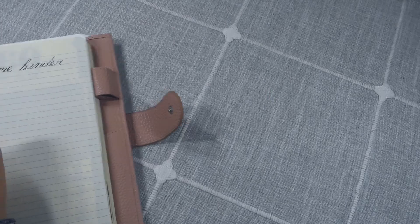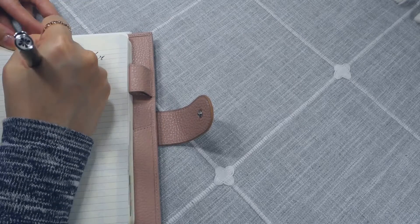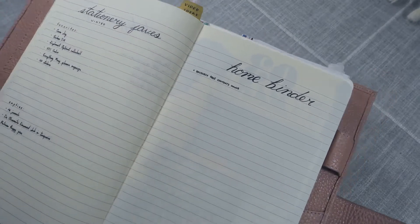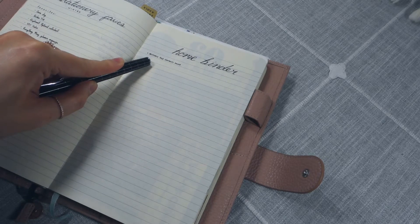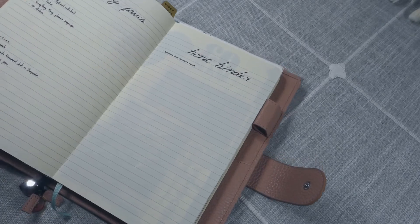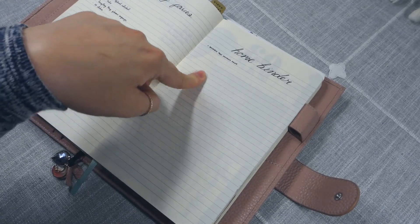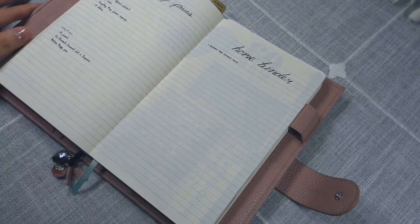So the first step in making my home binder is to do the research. Here's what I wrote: 'Research page contents online.' That is a clear, actionable task — it tells you what you're supposed to do, where you need to do it, and what you're looking for. What are you going to do? Research. Where? Online. What are you researching? Page contents for your home binder. That's step one, and I'll write down my research on this page, then decide what my next action step is from there.